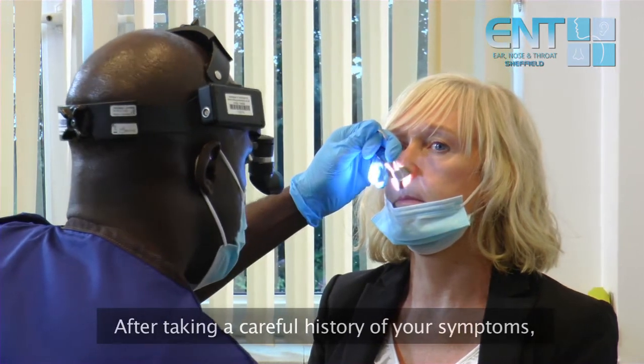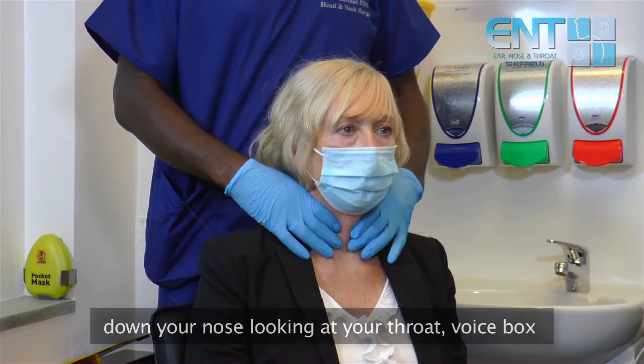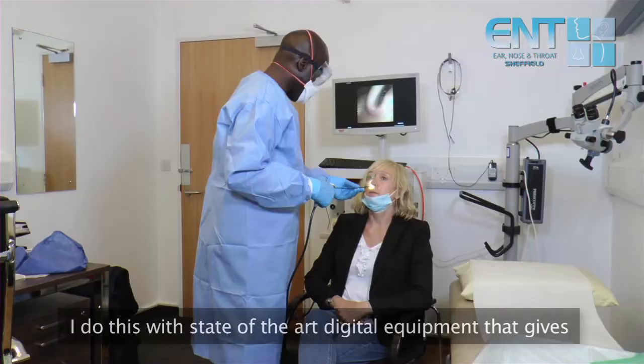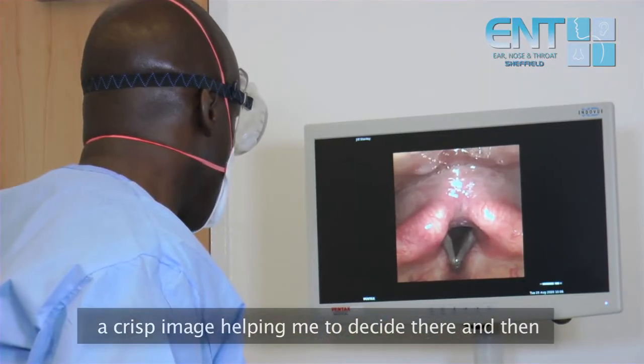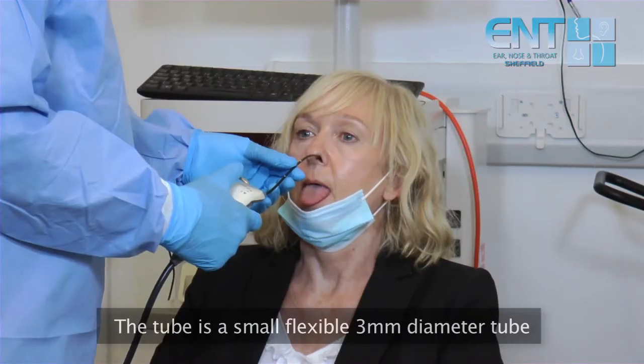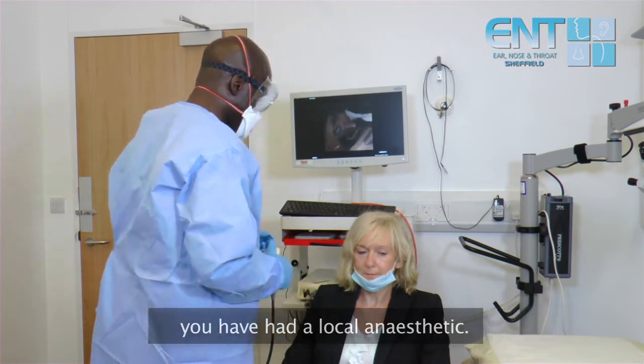After taking a careful history of the symptoms, the gold standard way to examine you is with a camera down your nose looking at your throat, voice box, and part of your upper gullet. I do this with state-of-the-art digital equipment that gives a crisp image, helping me to decide there and then what the problem is. The tube is a small flexible 3mm diameter tube, which means that you barely feel anything, particularly if you've had a local anaesthetic.